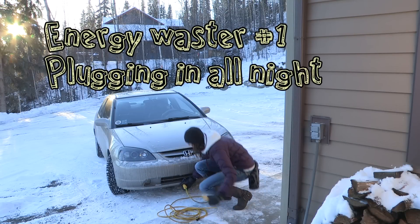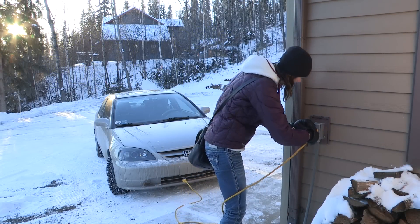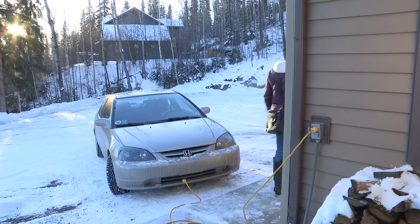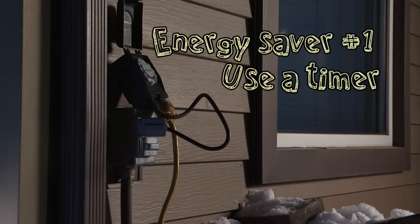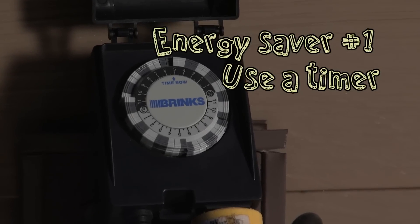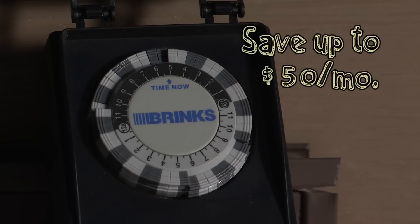Energy waster number one. Esther plugs her car in as soon as she gets home from work and leaves it plugged in all night, wasting a lot of electricity. But Esther could become an energy saver by putting her car on a timer and setting it to come on two hours before she leaves for work. This one step could save her up to $50 a month on her electric bill.